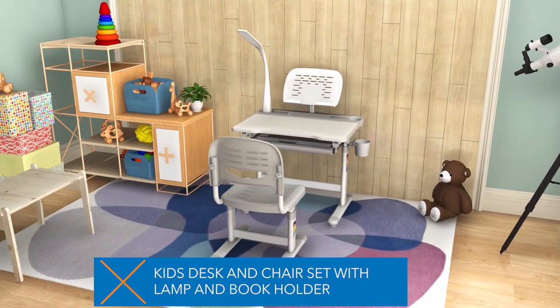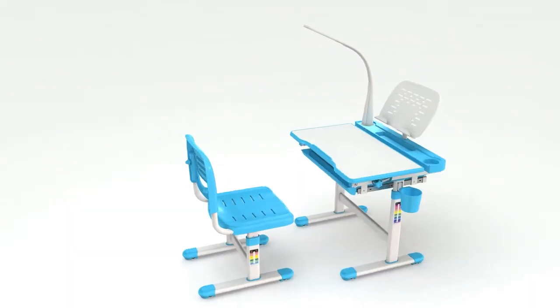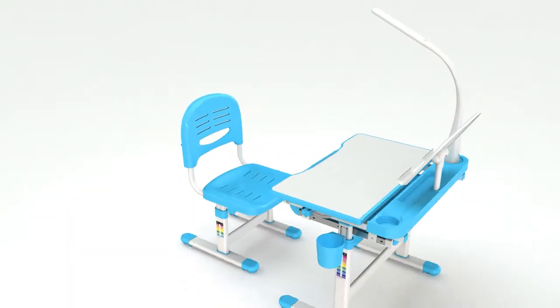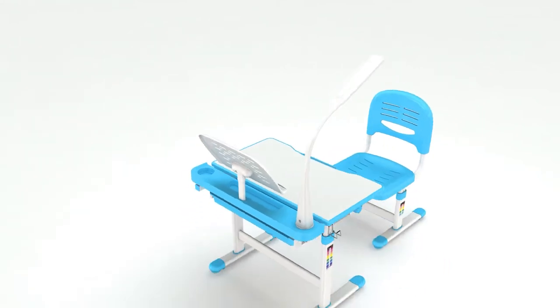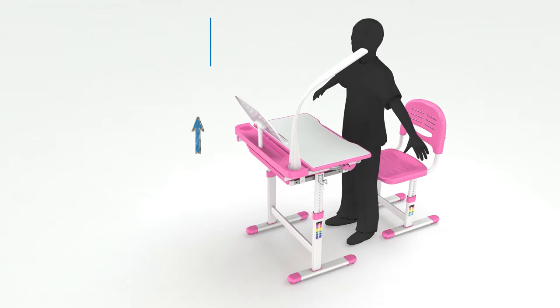This kid's desk is ergonomically designed for comfortable sitting and proper body positioning, which is important in maintaining good health even from a young age. The height of the table and chair can be adjusted as your child grows.